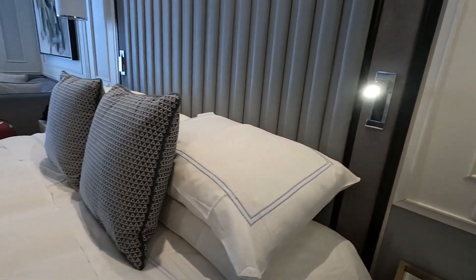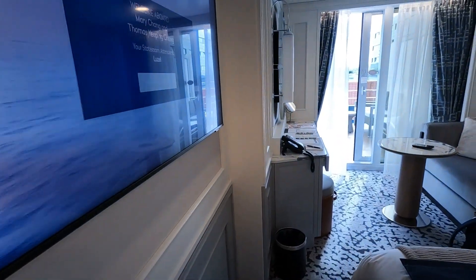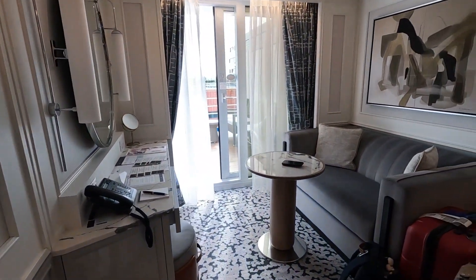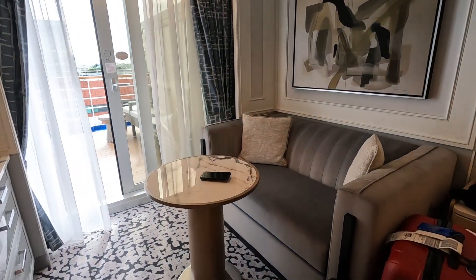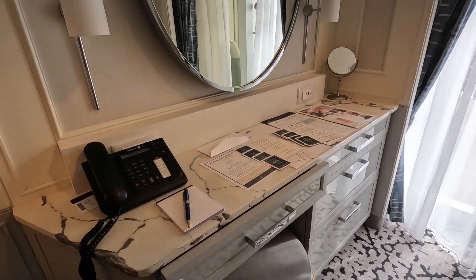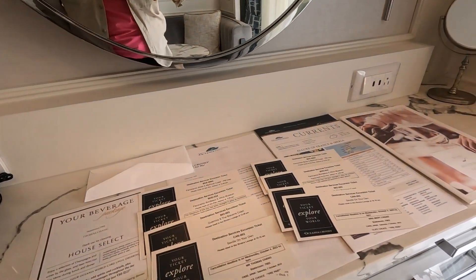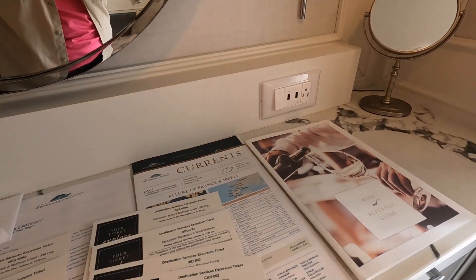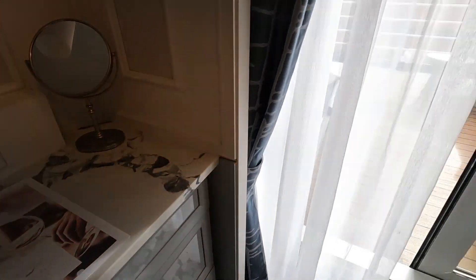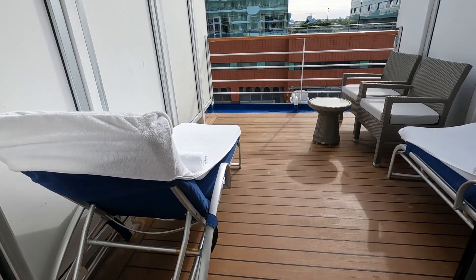Green light. We are quite impressed. Look at all the paper here — all our shore excursions and the wine and beverage guide. Wow, look at our balcony — quite impressive, it's huge.